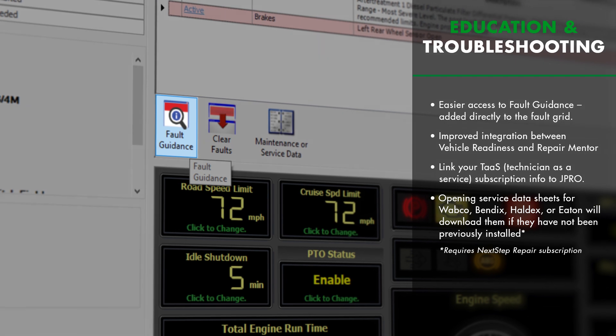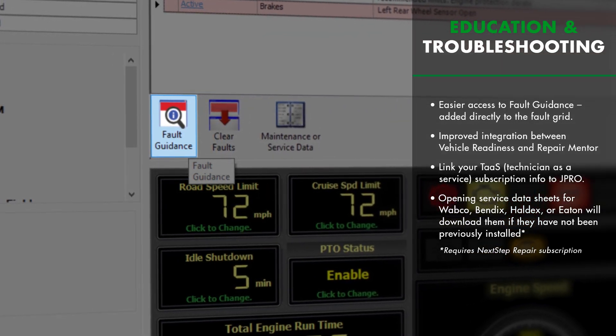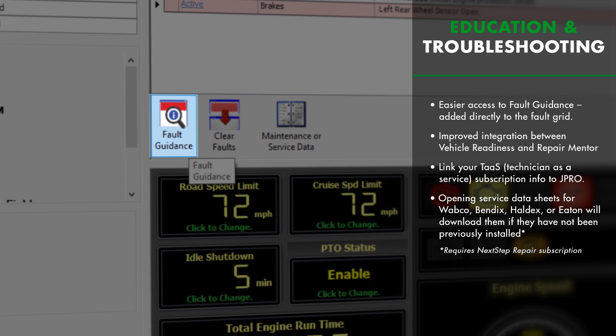We enhanced the user experience by making it easier to access fault guidance directly from the fault grid for troubleshooting steps, wiring diagrams, and more.